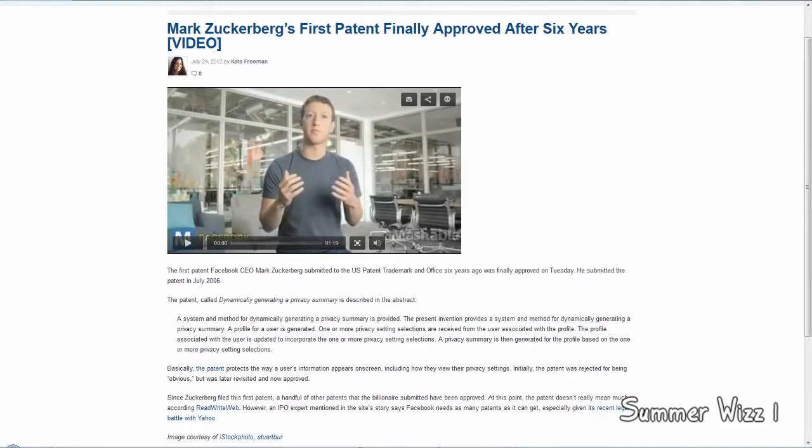Hey guys, so Mark Zuckerberg's first patent finally got approved six years later. It's called dynamically generating a privacy summary.